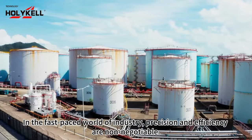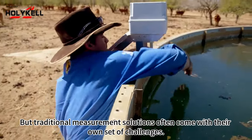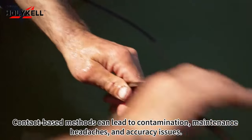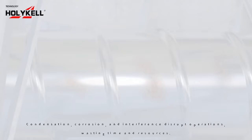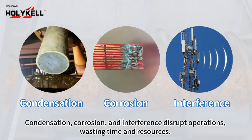In the fast-paced world of industry, precision and efficiency are non-negotiable. But traditional measurement solutions often come with their own set of challenges. Contact-based methods can lead to contamination, maintenance headaches, and accuracy issues. Condensation, corrosion, and interference disrupt operations, wasting time and resources.